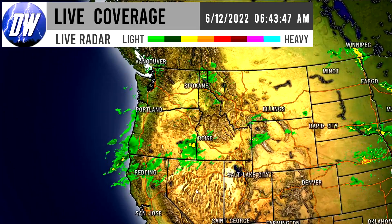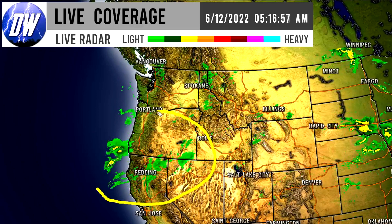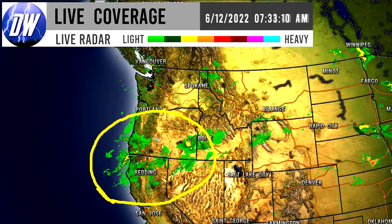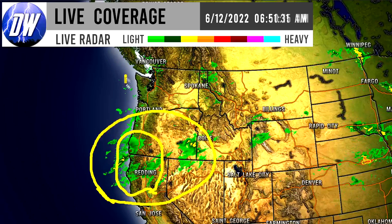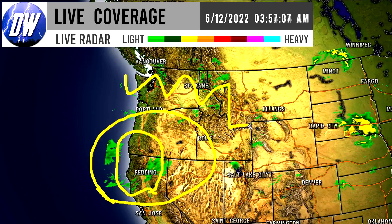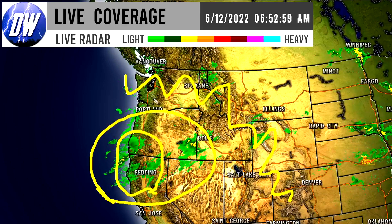Let's zoom into the northwestern United States — it's too much to take a look at overall. We can see for northern California and through Washington, Nevada, and Idaho we have this pocket of showers, and some heavier pockets are about to move into this region — they're just offshore. Those areas are going to see much heavier rainfall, with yellows and oranges popping up on the radar.